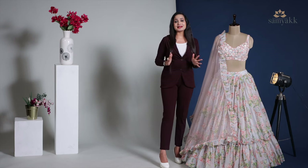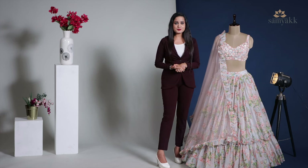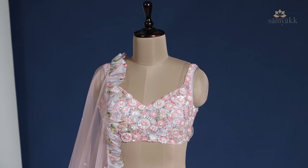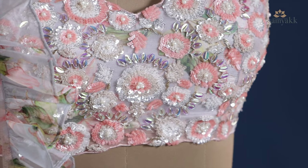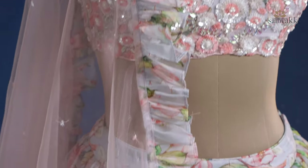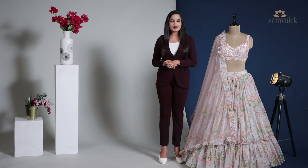The product code of this lehenga is SK3339. This is the last but definitely not the least one from this collection. This is a dusty blue colored lehenga set which comes along with an organza flared skirt with printed motifs, teamed with a net ready blouse enhanced with sequin embroidered flower details. An additional sleeve is attached if required. It's a peach net dupatta that adds a contrast vibe to the ensemble. The price of this product is ₹30,190.